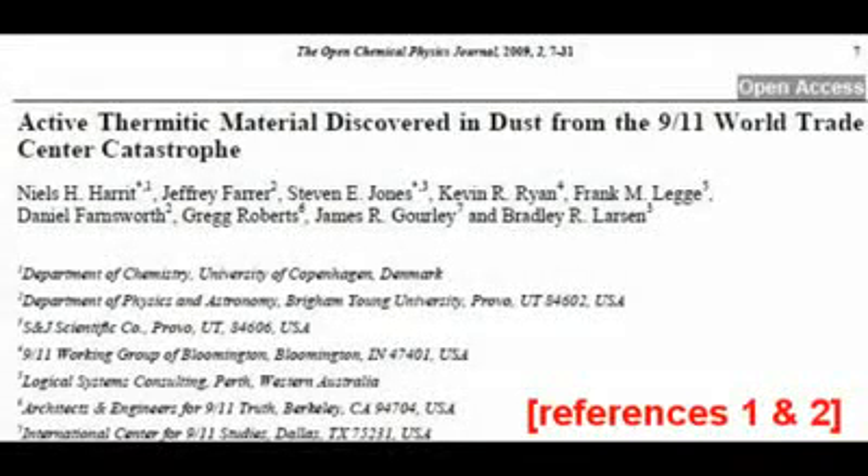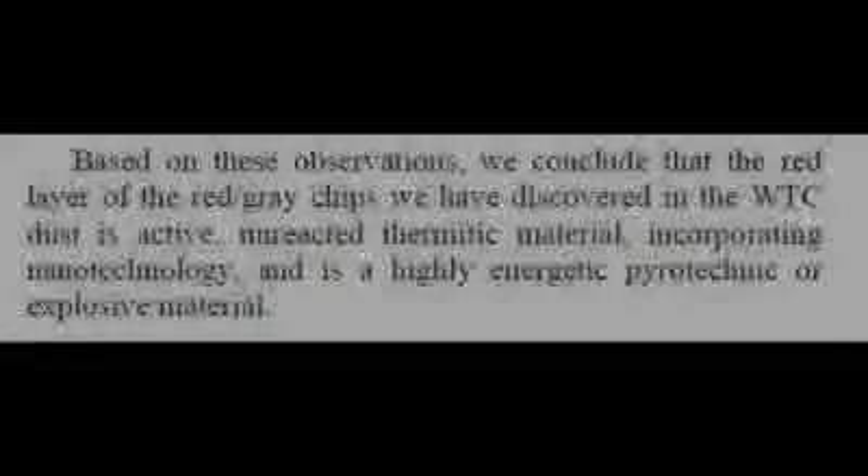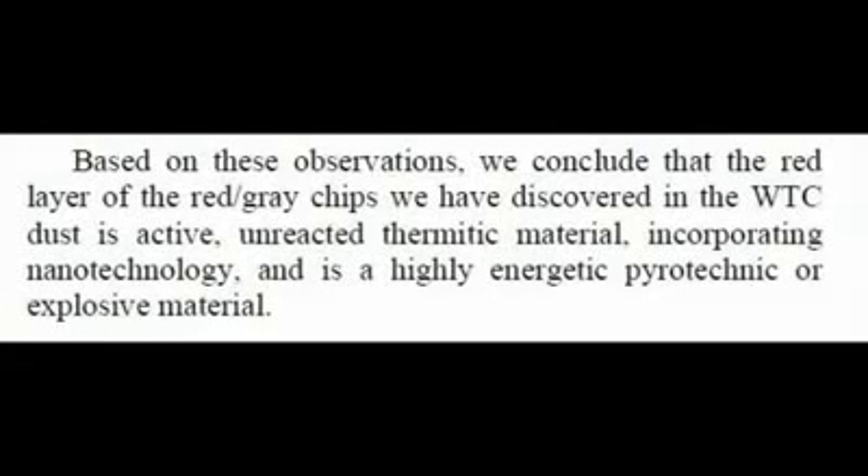I have been asked to comment on the claim that an unreacted thermite material was found in the debris of the World Trade Center buildings. In particular, I have been asked to address this paper, which was published in the Open Chemical Physics Journal. The paper concludes with this statement: based on these observations, we conclude that the red layer of the red-grey chips we discovered in the World Trade Center dust is active, unreacted, thermitic material incorporating nanotechnology, and is a highly energetic pyrotechnic or explosive material.